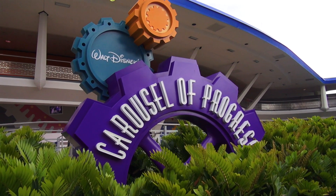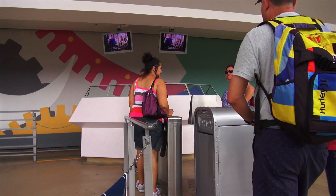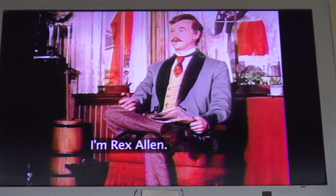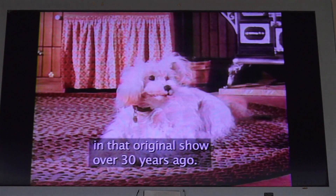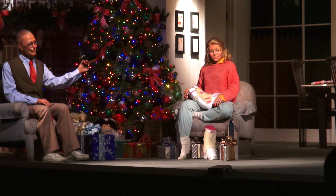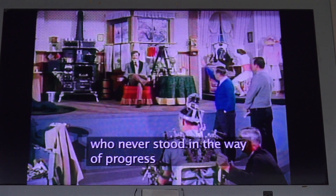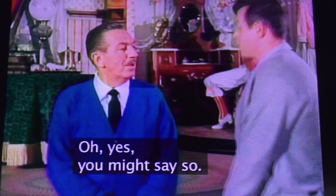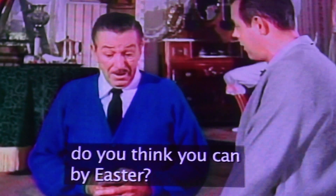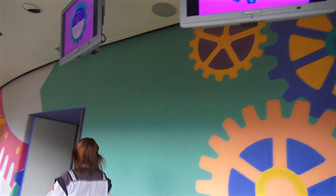I love classic attractions. I believe this is the only attraction in Walt Disney World that Walt Disney personally touched. Carousel of Progress was created for the 1964 World's Fair. Rex Allen was the voice of father in the World's Fair attraction, which also moved to Disneyland. Now that it's in Walt Disney World in Orlando, he does the voice of grandpa. Walt Disney also makes an appearance in this video, talking about creating the attraction for the World's Fair in New York.